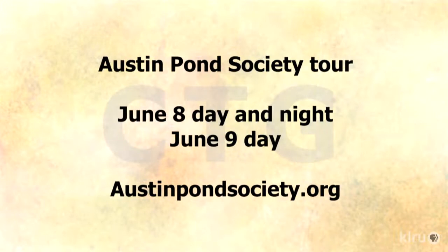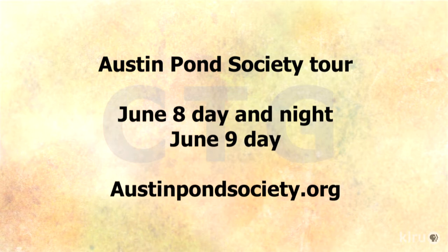The tour is June 8th and 9th, Saturday and Sunday. Ponds will be open from 9 to 5 on both days — the north ponds on Saturday and the south on Sunday — and there will also be two ponds open on Saturday night from 8 to 10:30. People can learn all the details, including how to get tickets, at AustinPondSociety.org.